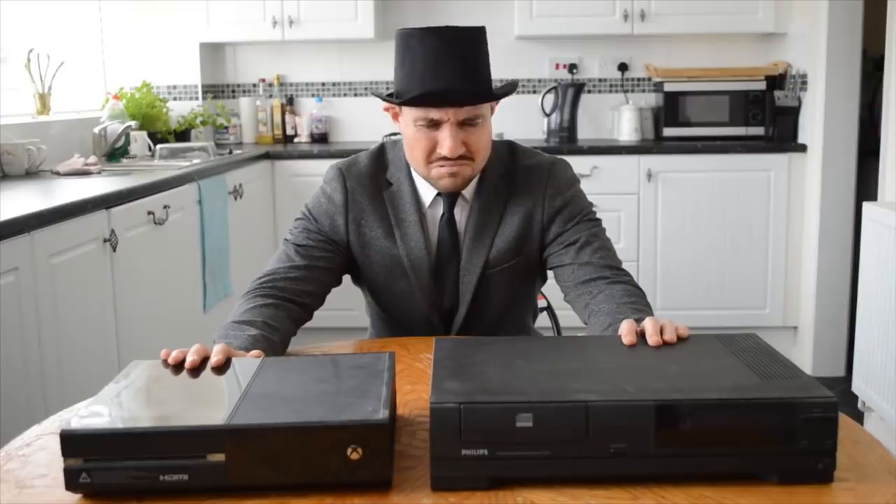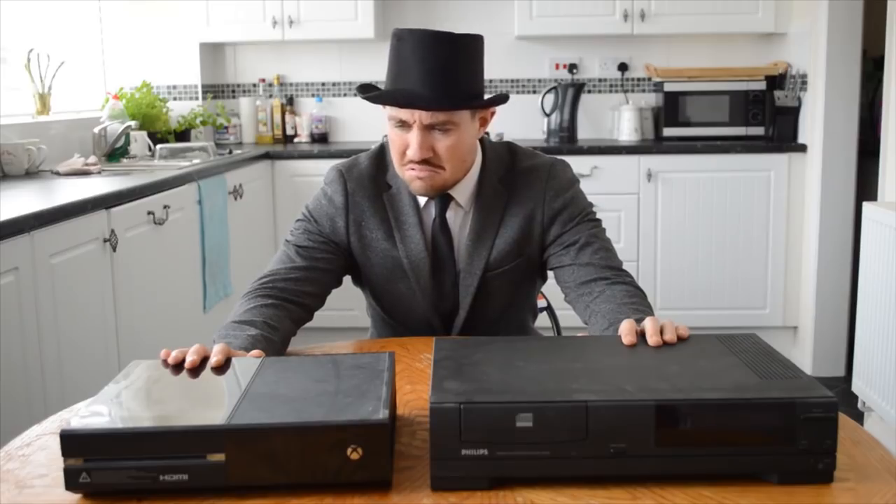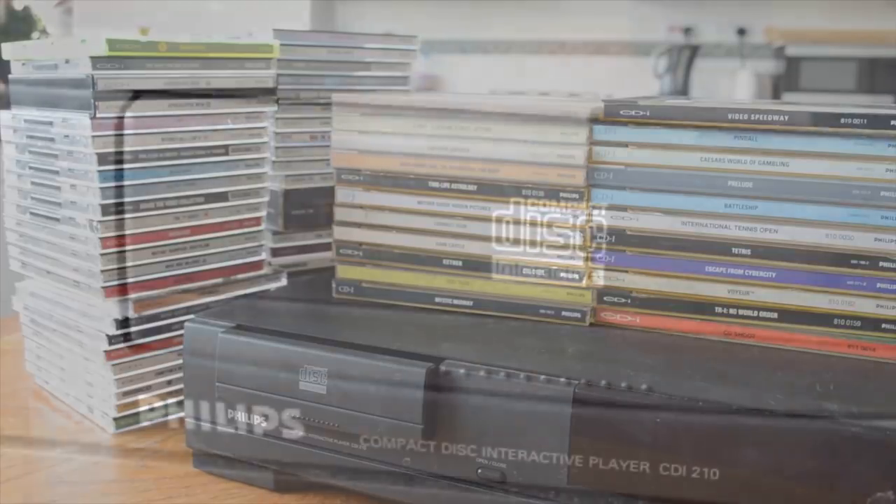However, this was not the end of the idea of releasing an add-on for the Mega Drive, nor was it the end of Sega working with Pioneer. As we all know, we would eventually see a CD-based add-on in the form of the Mega CD, unveiled at the Tokyo Toy Fair in 1991 — the very same show at which the world got to see the Philips CDI for the first time too. What a fantastic time it must have been to be a gamer.